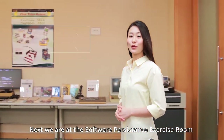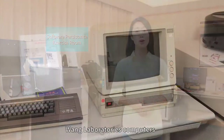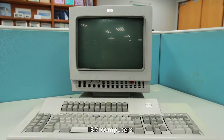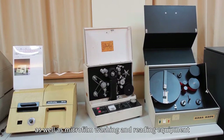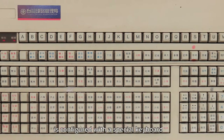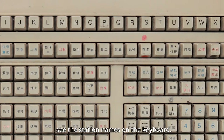Next, we are at the Software Persistence Exercise Room, where lots of old computer systems and equipment are preserved, including Wang Laboratories computers, NEC computers, IBM computers, Apple computers, and an Early Taiwan Railways Ticket Machine, as well as microfilm washing and reading equipment. This Early Taiwan Railways Ticket Machine is configured with a special keyboard that is different to general keyboards, bringing a sense of nostalgia when you see the station names on the keyboard.